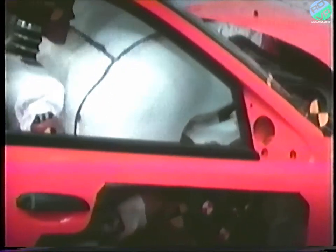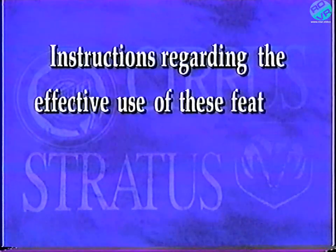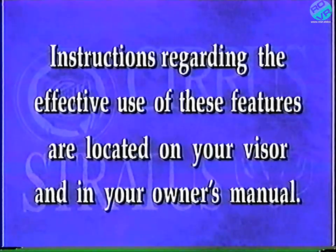One of your vehicle's most important safety features is the standard driver and passenger airbag system, which along with seat belts and child restraints is a part of your total safety system. For instructions regarding the effective use of these features, please refer to the information located on the visor and in your owner's manual.